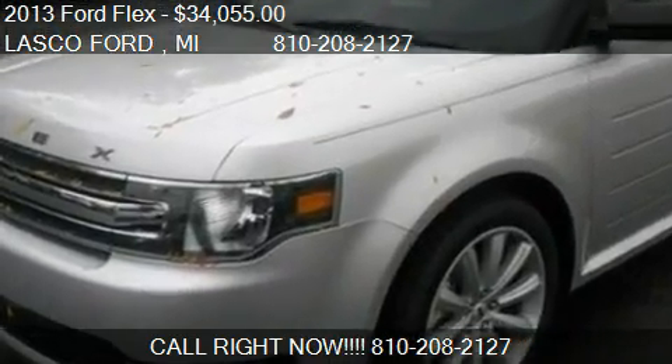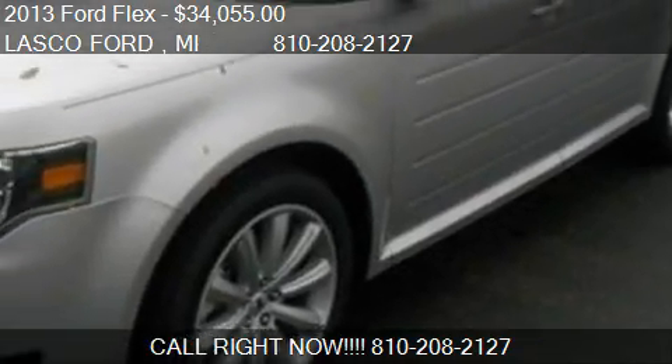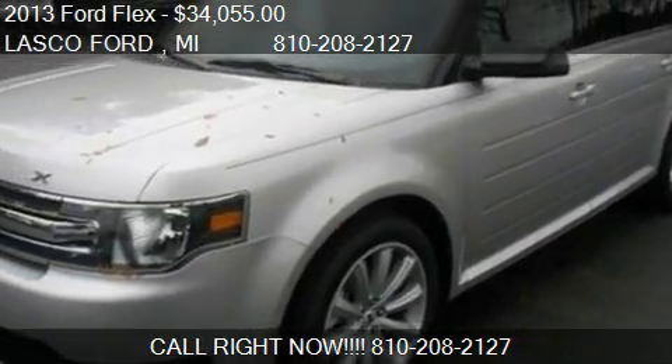This 2013 Ford Flex is offered by Lasco Ford, priced at $34,055. This Flex is ready to sell.